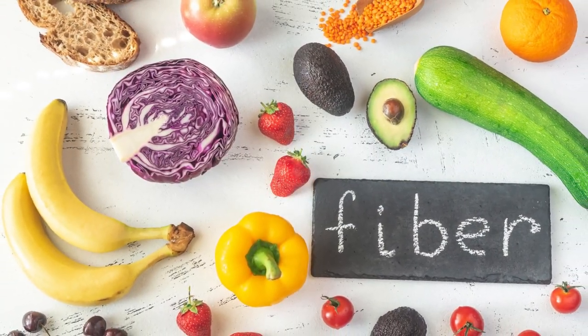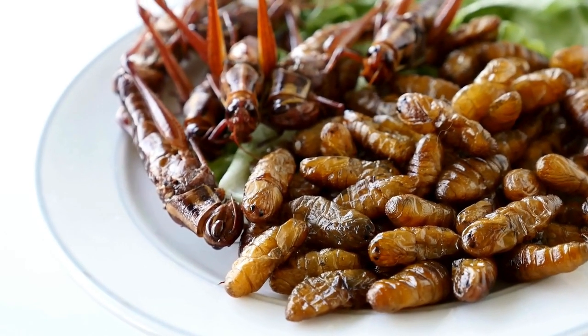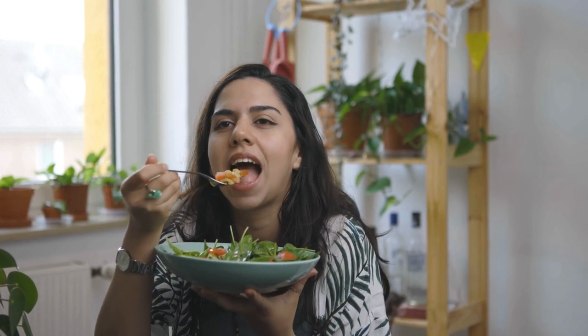Number four: Fiber-rich foods. Incorporate plenty of fruits and vegetables into your meal plan. These foods are high in fiber, promoting digestive health and contributing to a feeling of fullness, reducing overall calorie intake.